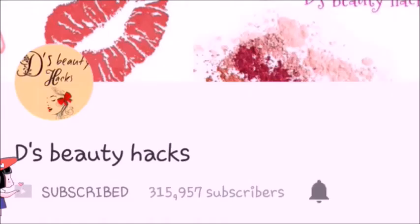Hello everyone, welcome to my channel. These are beauty hacks. If you are new to this channel, you can subscribe and press the bell icon so that you will get the videos.